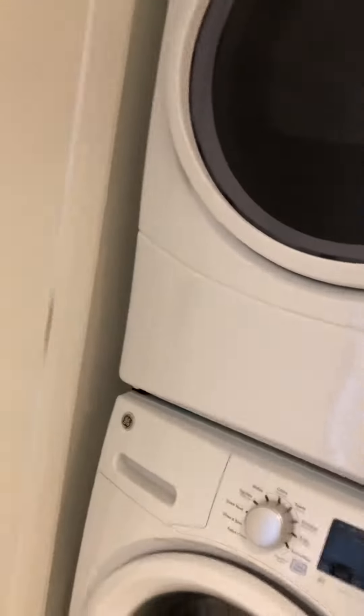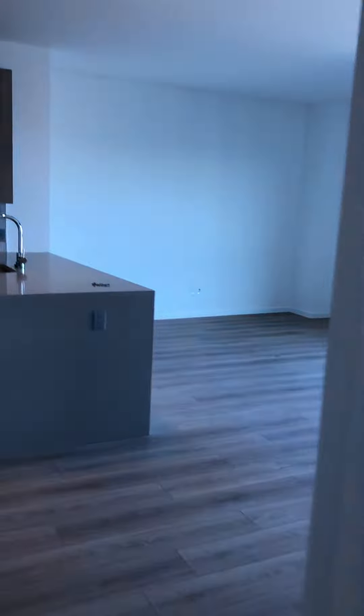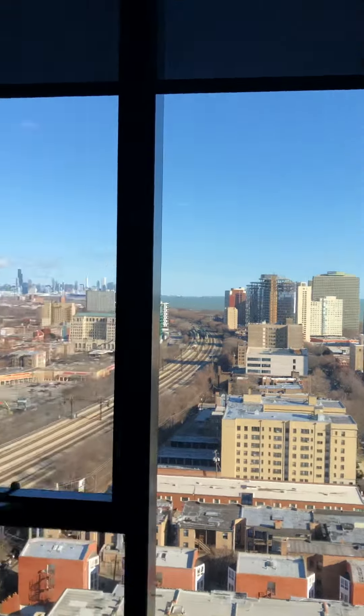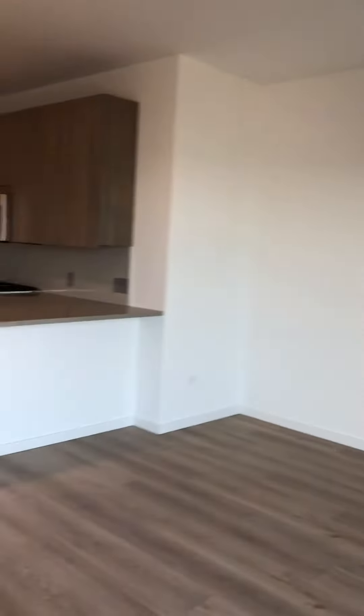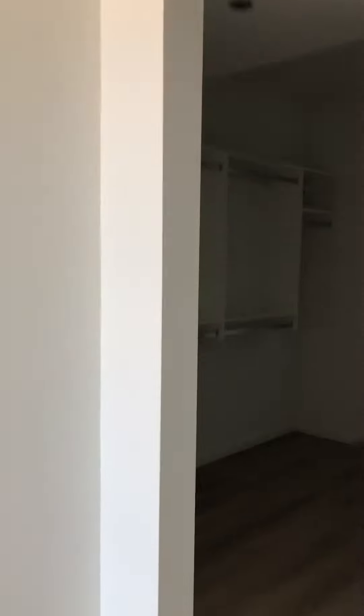The in-unit laundry is here in the bath. Some additional storage space. This bedroom also has a great walk-in closet here.